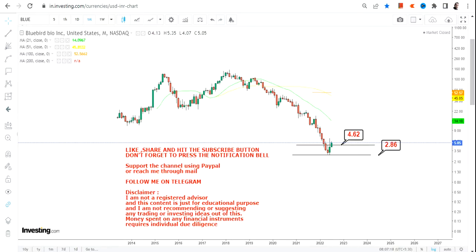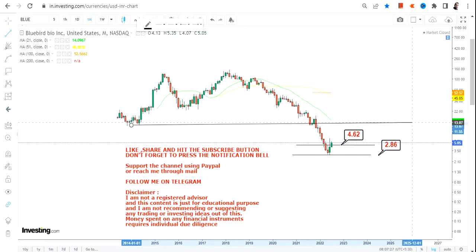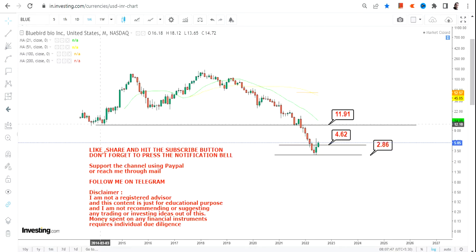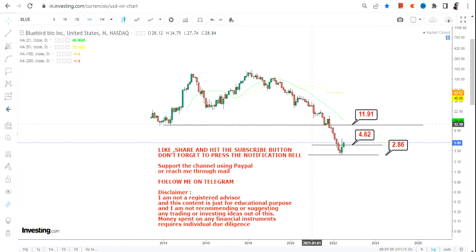If BLUE stock continues to sustain above 4.62, the very important immediate target we are going to look at is 11.91 or roughly 12 on the upside, where the stock is going to face its next resistance. This level was a support back in 2014, and the stock successfully broke below 11.91, so this is going to be your next immediate target as well as a big resistance.